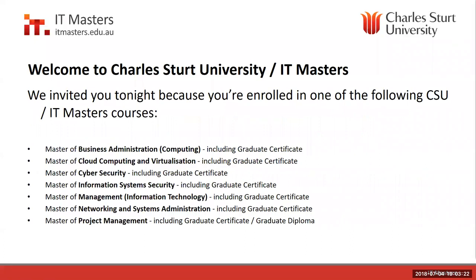You should be on one of these courses — if you're not, you're in the wrong session. IT Masters and Charles Sturt run all these courses: some business courses like Bachelor of Business Administration and Management, some very technical courses including the popular cybersecurity courses, cloud computing, networking, and the popular project management course. This all includes the graduate certificate, which uses subjects from the Masters. Many students do the graduate certificate first, then move to the Masters and receive credit — so you do four subjects plus eight, making up twelve, minus any credits you've already got.